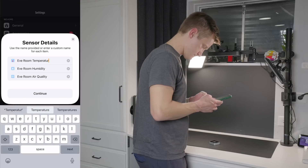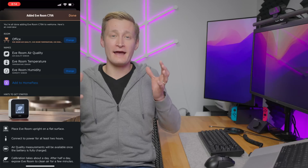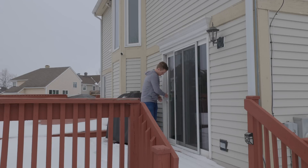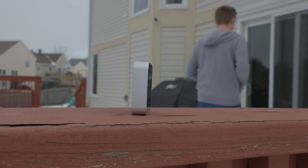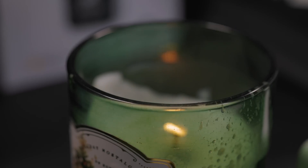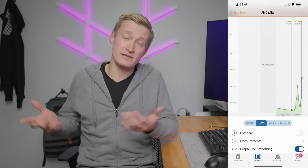Eve talks about this next step like it's not that big of a deal, but it is pretty time consuming. You're supposed to leave the Eve Room in the room where you want it for half a day, and then take it out to a well-ventilated area with as close to pristine air quality as possible for about 30 minutes — for many people, this will be outside, but certainly not your garage. The air quality sensor needs to be calibrated to know what good and bad looks like. Since Eve sent me two sensors, I took one outside for calibration and left the other inside the whole time. Then I tested spraying household cleaner and lighting a candle to see how it would react. The calibrated one seemed to pick up on the changes much more quickly than the one I kept inside, but both ultimately noticed the air quality issues.